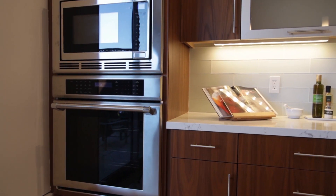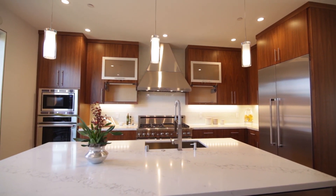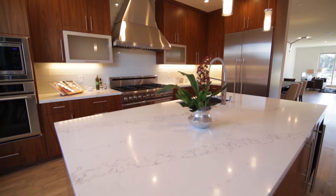The Thermador suite also includes a two-door oven combination, dishwasher, and an oversized refrigerator. A well-proportioned island with a plethora of cabinet storage space and elegant Caesarstone quartz countertops provide ample prep space and pair elegantly with the glass-tile backsplash.